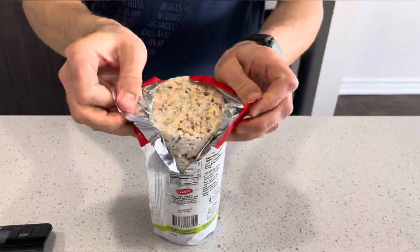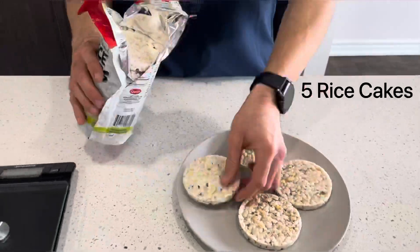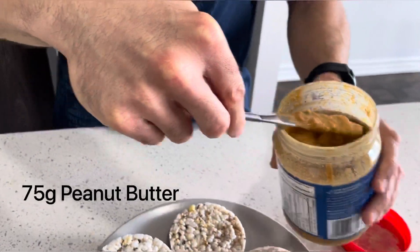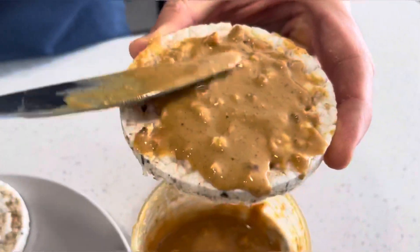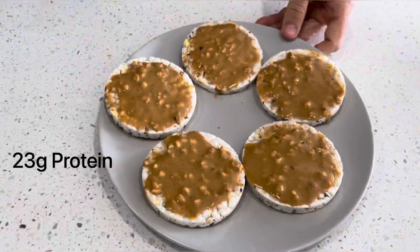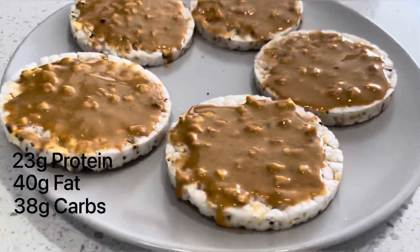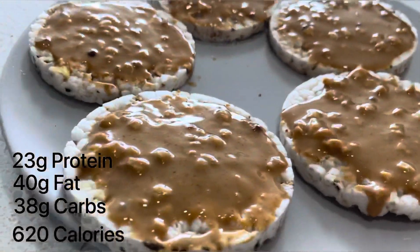The second snack is rice cake with peanut butter. Here we have five multigrain rice cakes and 75 grams of crunchy peanut butter. Nutrition facts: 23 grams of protein, 40 grams of fat, 38 grams of carbs, 620 calories.